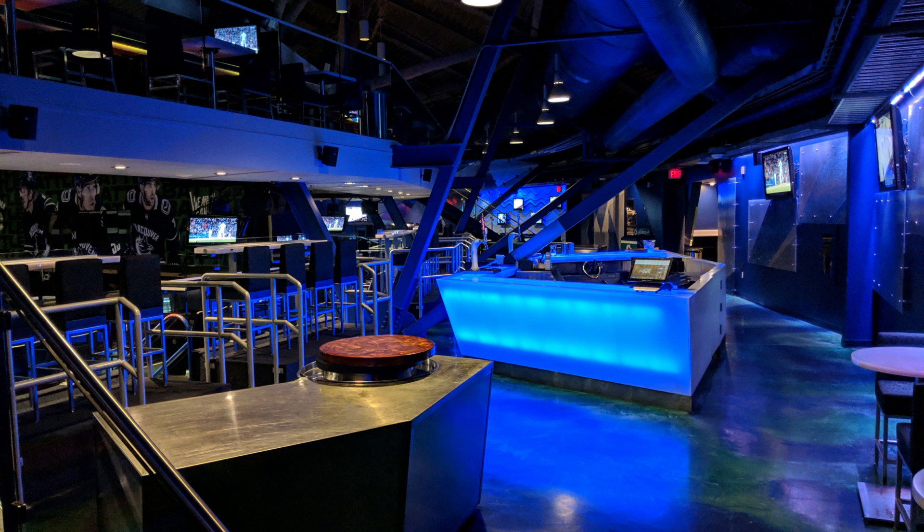After that, we got to go to Club 500, the highest level of Rogers Arena. Then we got to go to some of the lower suites. They were actually really nice — I didn't expect it.